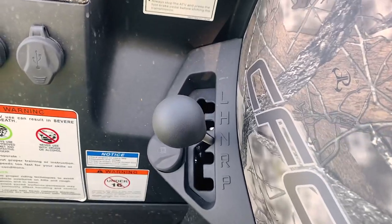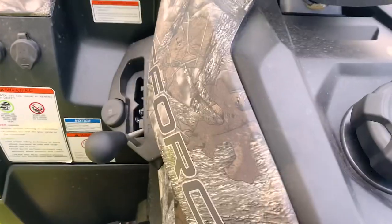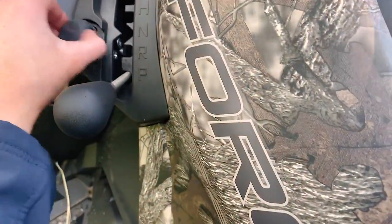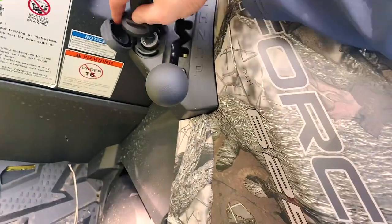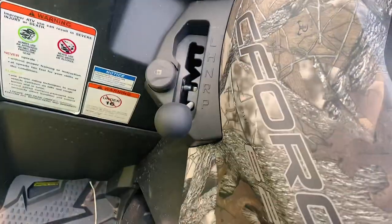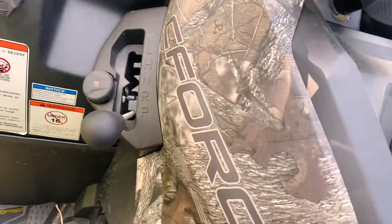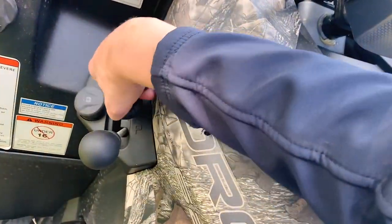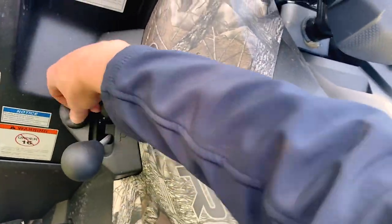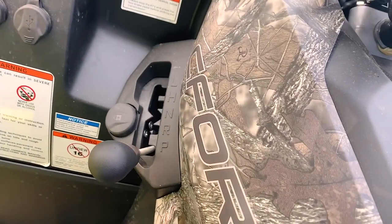CVT transmission gives you low range, high range, neutral, reverse, and park. Another really cool feature: if you put the quad in park, you can remove the gear lever, put your key in, and lock it. That locks it in park — you cannot move it into neutral or a forward gear. It just makes it a bit harder for it to get stolen. That's a cool feature that should be on every quad bike.